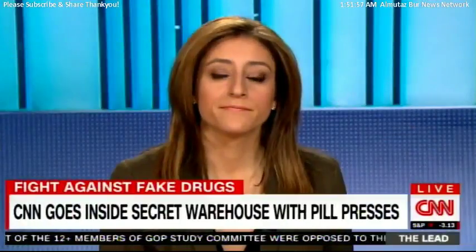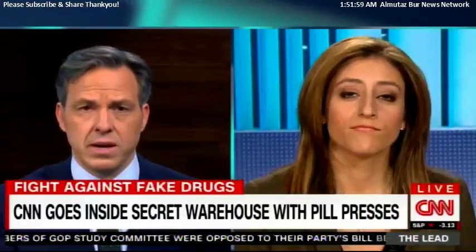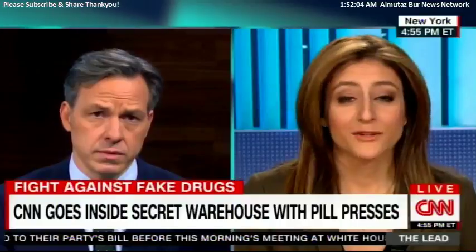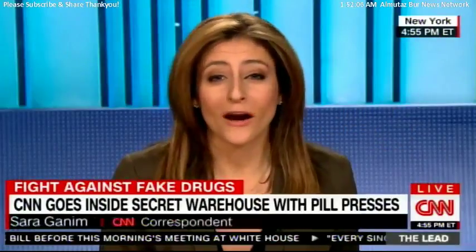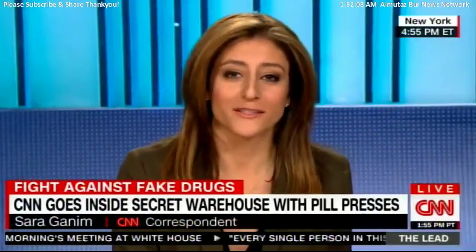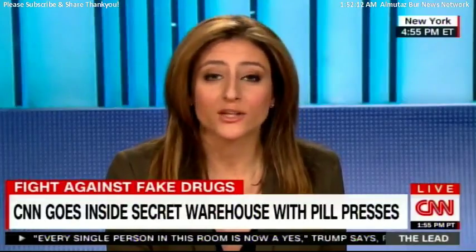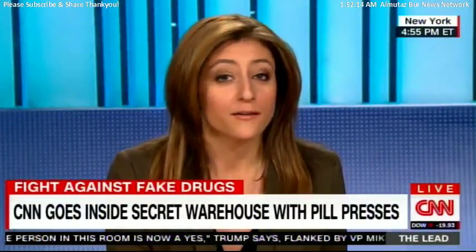CNN correspondent Sarah Gannon has been investigating this issue. She went to a secret warehouse with those huge pill presses. These machines, which are coming into the country at record highs, allow drug dealers to make pills that look legitimate but actually contain dangerous and powerful drugs — fatal drugs.